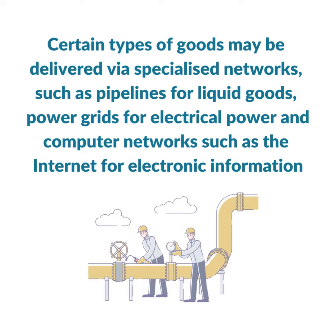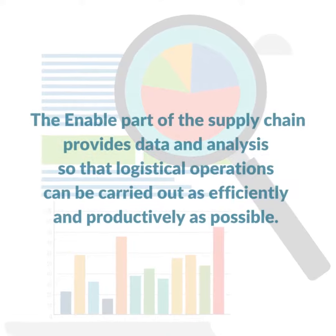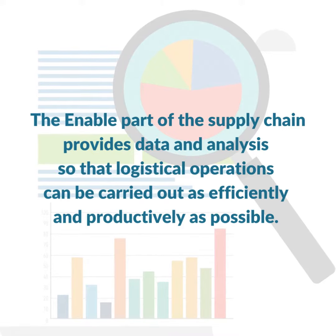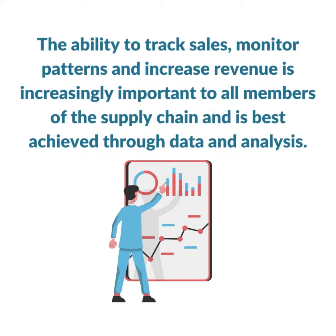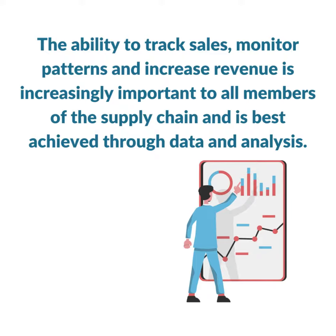And computer networks such as the internet for electronic information. The enable part of the supply chain provides data and analysis so that logistical operations can be carried out as efficiently and productively as possible. The ability to track sales, monitor patterns, and increase revenue is increasingly important to all members of the supply chain and is best achieved through data and analysis.